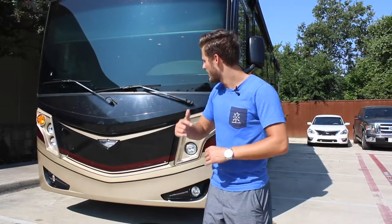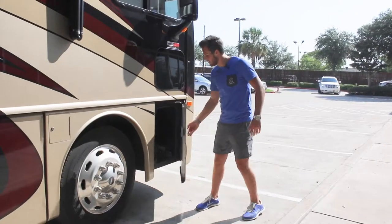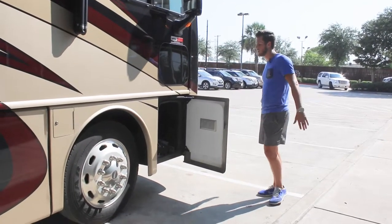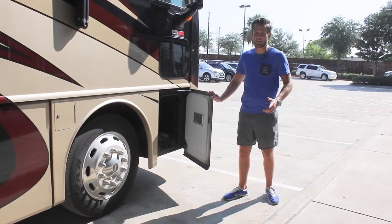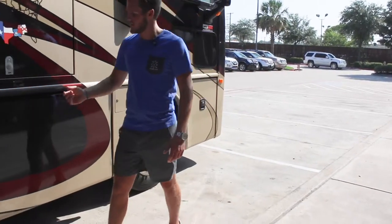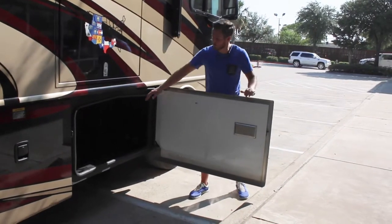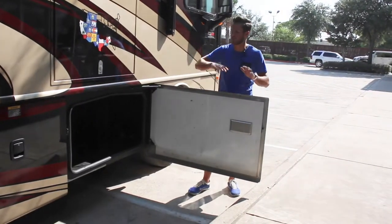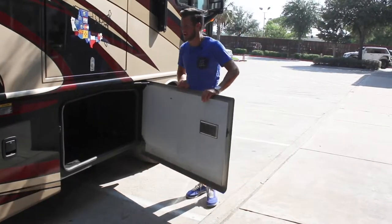Let's go around the outside and talk about each compartment. Your first cabinet is just a storage cabinet — the current owners are using it for miscellaneous plumbing and manuals. Your second locker is another large locker. It is sealed, so if you need anything kept dust-free, it's a great locker, and it is not a pass-through — it's just on this side.